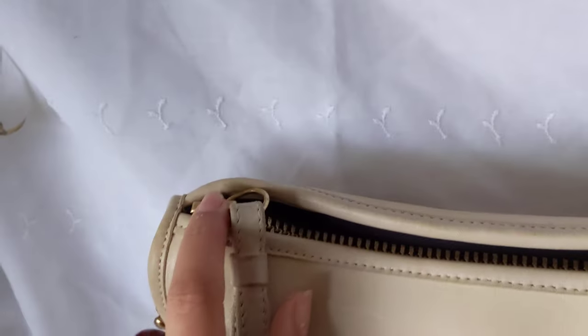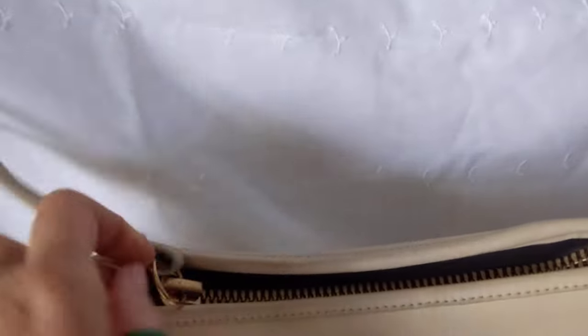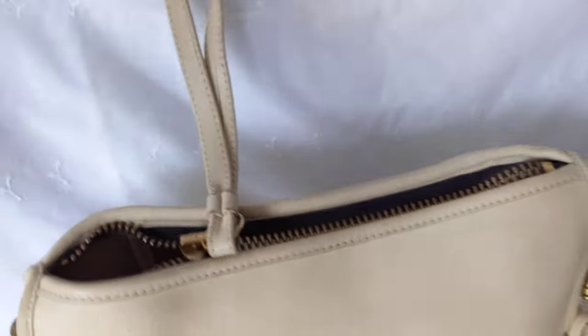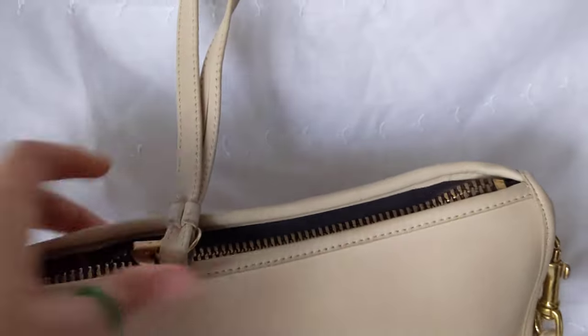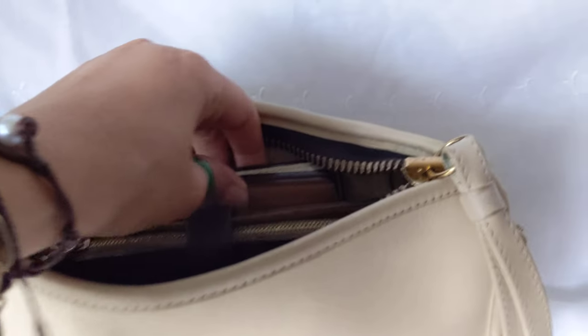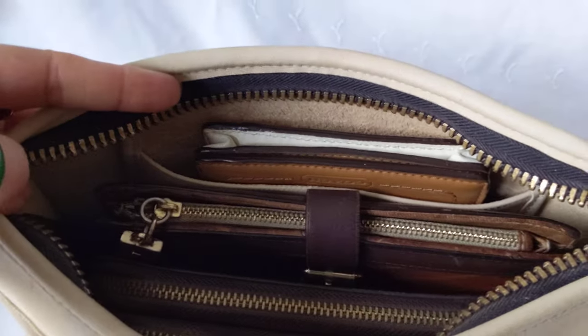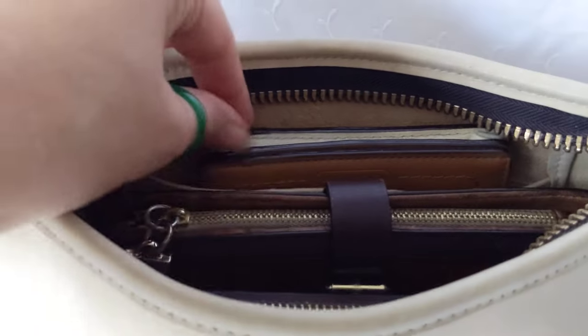The zipper doesn't say YKK — it says something with a Z, I don't know what it is, but I love it. Let me show you. It looks like a small bag but it's not — it can take a lot of stuff. It's also very comfortable. This is how I pack it — there's nothing in these wallets right now, I'm just showing you. You still have space right there.